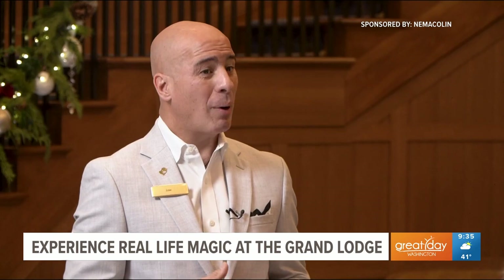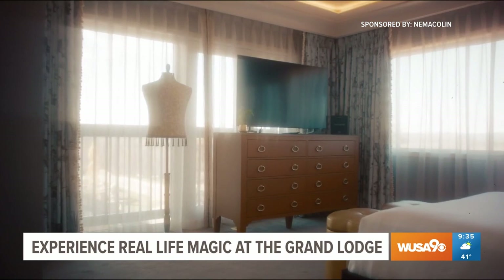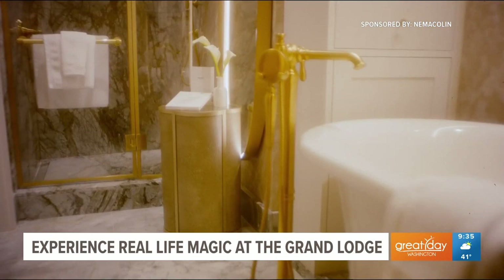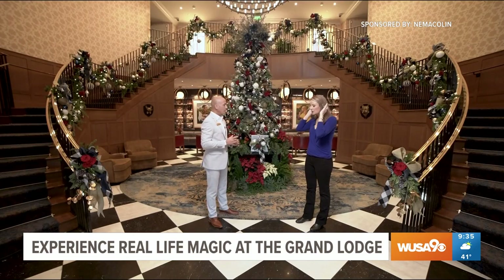Anything that the guests need during their stay 24/7, the butler will handle — any special requests, any reservations, or anything they really want to do here at the resort. So it's something very exclusive that we provide here at the Grand Lodge, and we are very proud of. And then what about the technology in the rooms? Technology is a big part of that — it was one of the main focuses. We have one iPad in the room, and everything — lighting, every piece of technology — you can manage through the iPads, continuing this personalized experience.